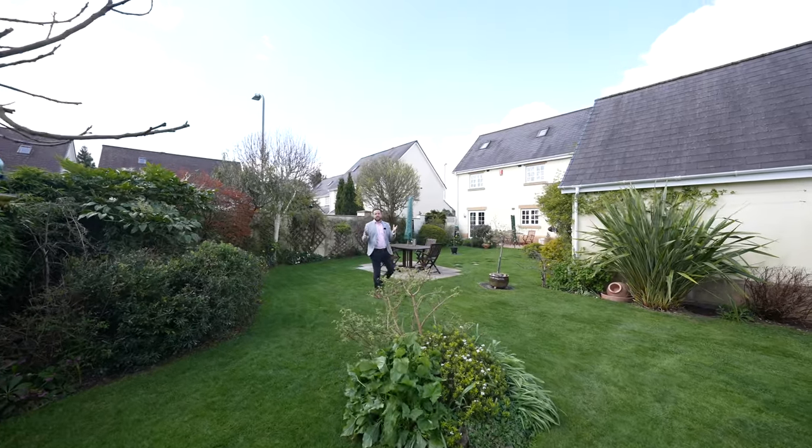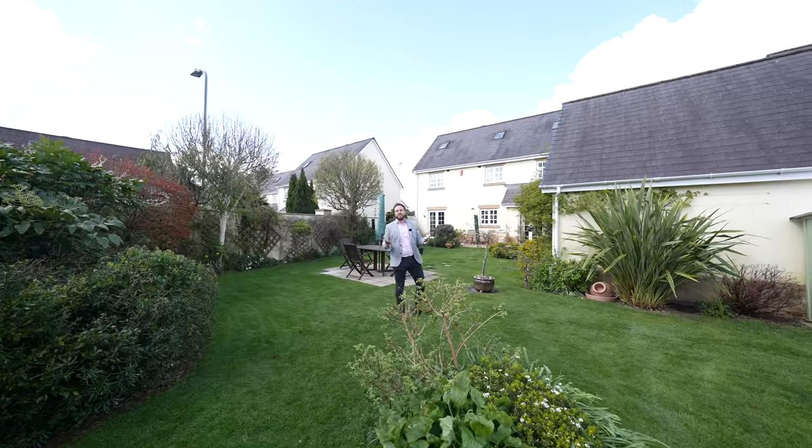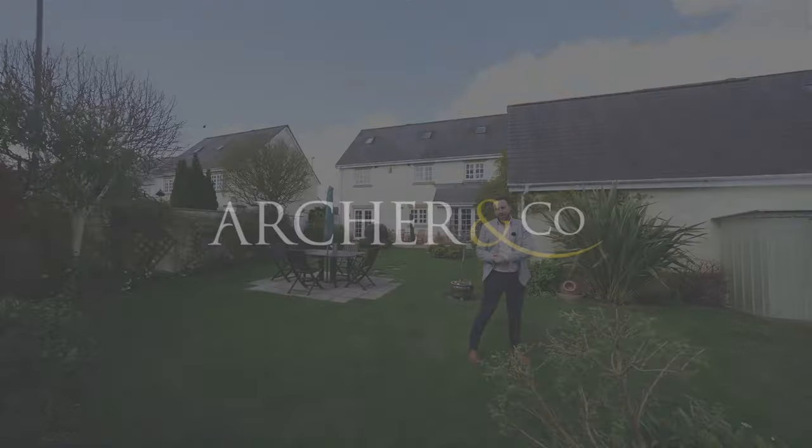So if you think this substantial detached property could be your next family home, why not get in touch and arrange a viewing with one of the team.